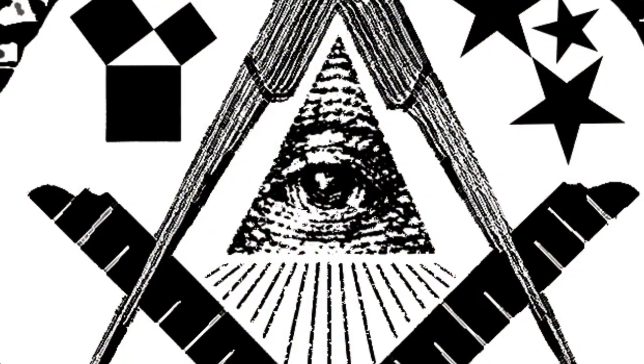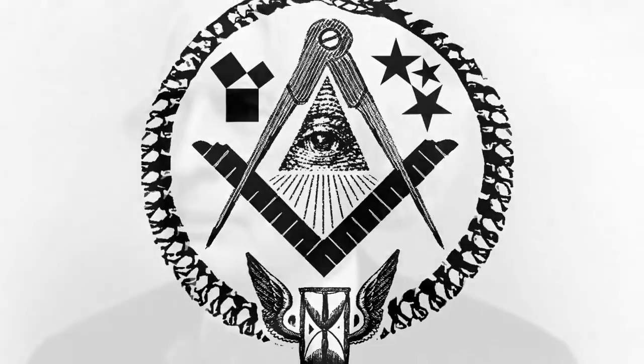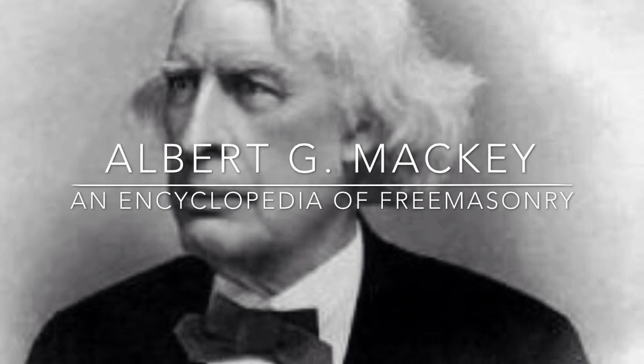This is Greg Stewart with FreemasonInformation.com Symbols and Symbolism Series. In this episode, the Acacia — an interesting and important symbol in Freemasonry.